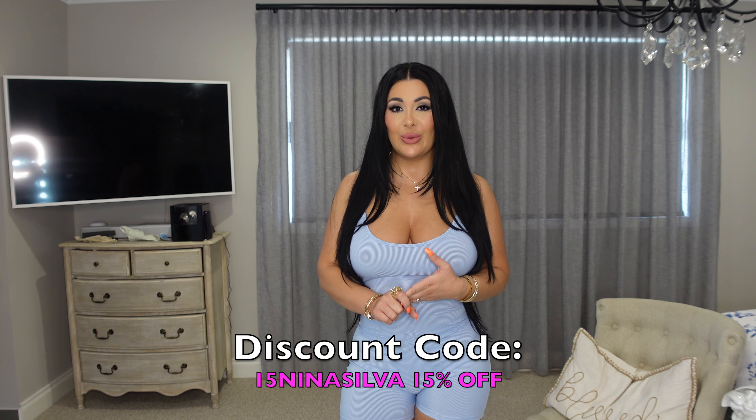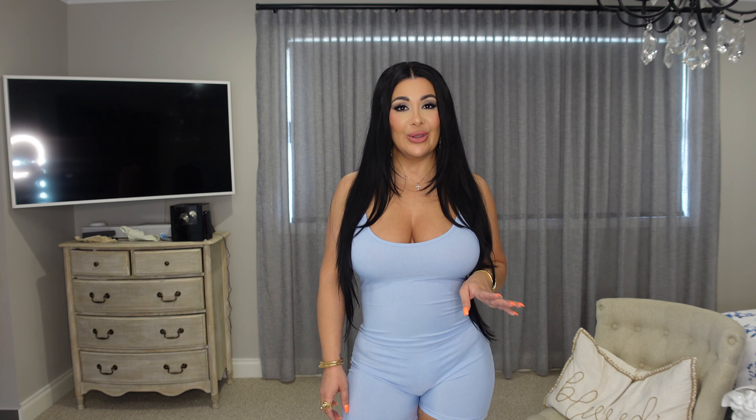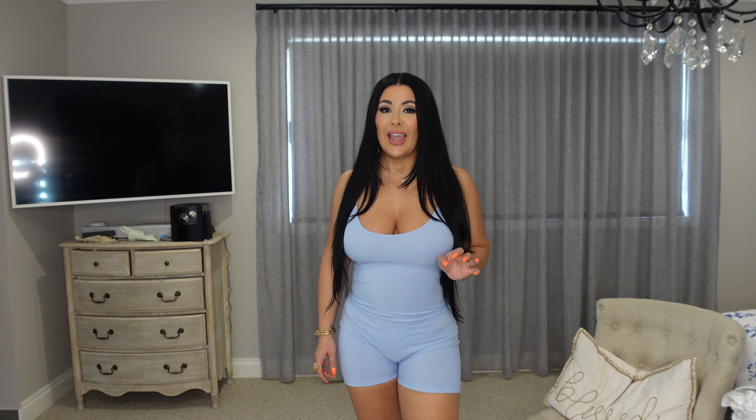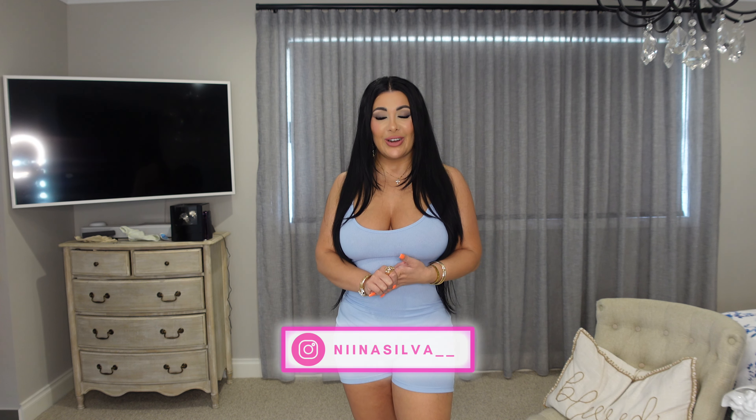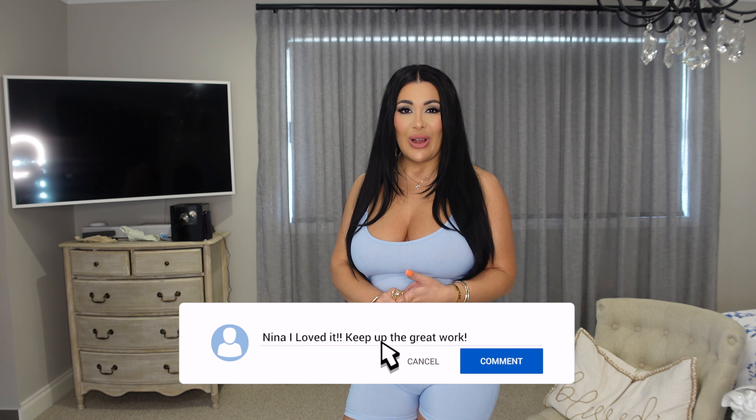Shein has a massive sale going on at the moment. With Christmas coming up, they have up to 85% off. And if you use my discount code, you will get a further 15% off. That's so awesome. Go ahead and follow me on IG if you haven't already done so, and don't forget to like and subscribe.